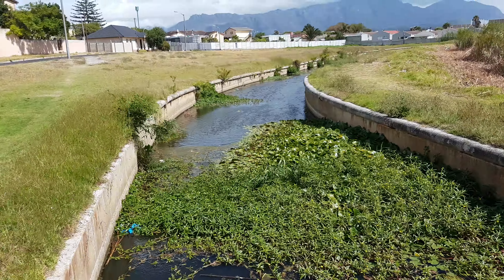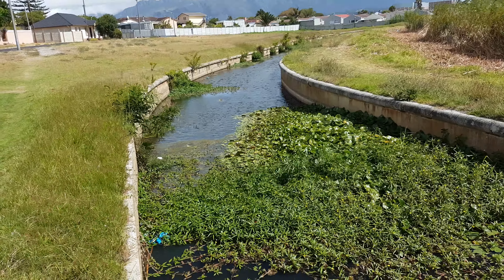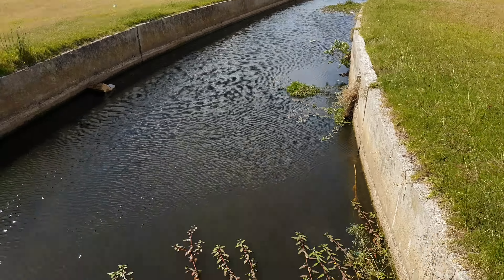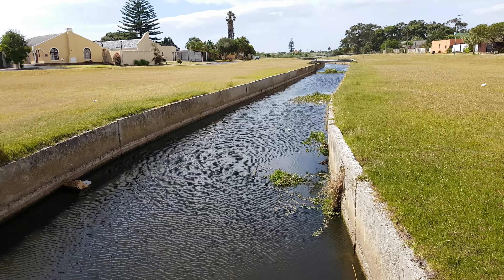But that's what a healthy system should look like, and that's what we hope to achieve with all the canals here in our area — to actually make them usable, so we can take this water, water our gardens and do what people should do with natural water.